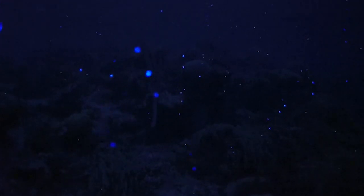As soon as we got in the water, all of a sudden the reef erupted in this glorious display of light spots. It's, for me, the closest thing to magic that I've ever seen.